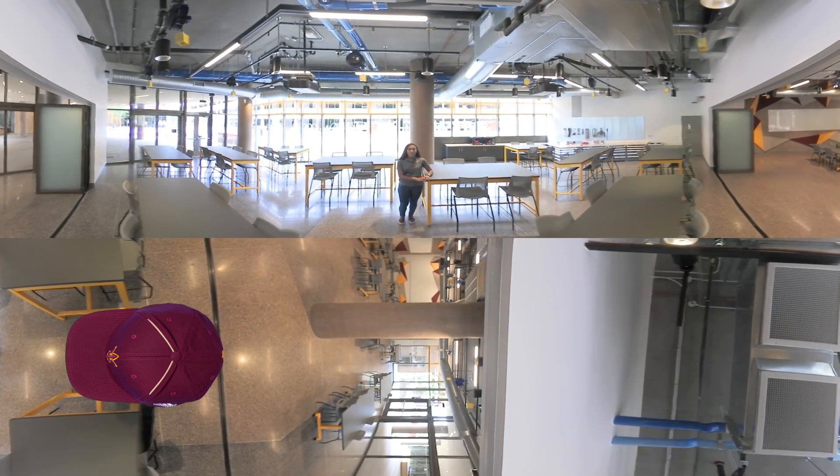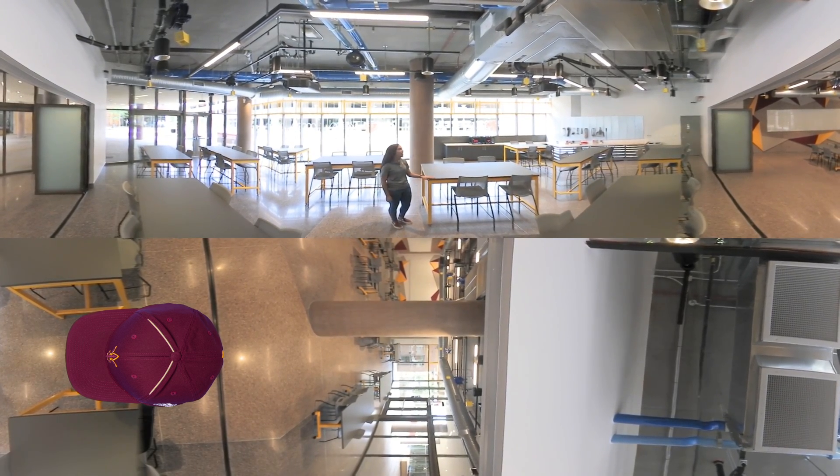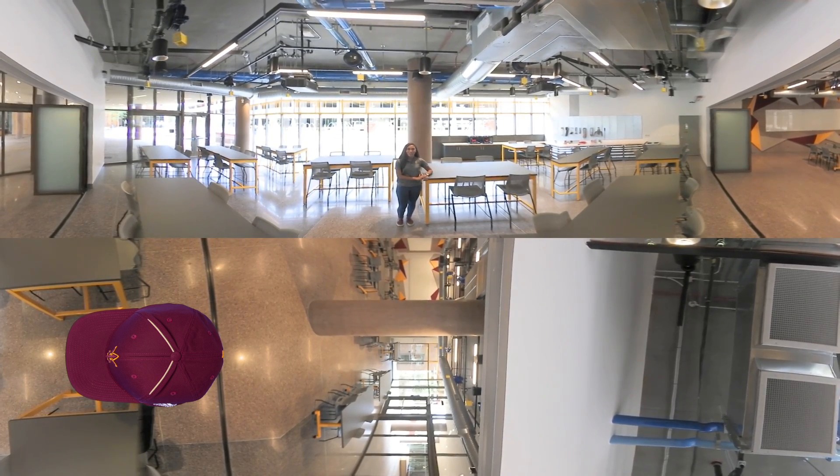Here we have two e-space classrooms that will have classes such as FSE 100, where you will have access to 3D printers and tools to make your engineering ideas come to life.